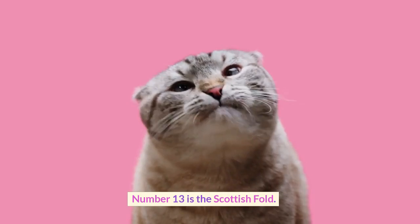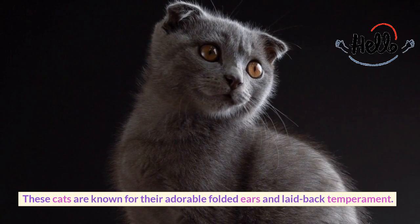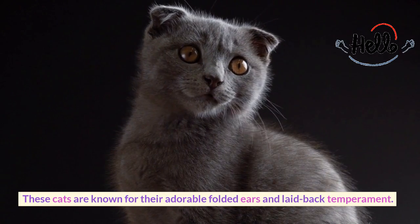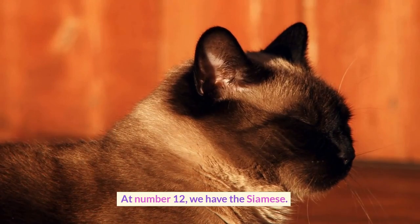Number 13 is the Scottish Fold. These cats are known for their adorable folded ears and laid-back temperament. They are great with children and other pets.